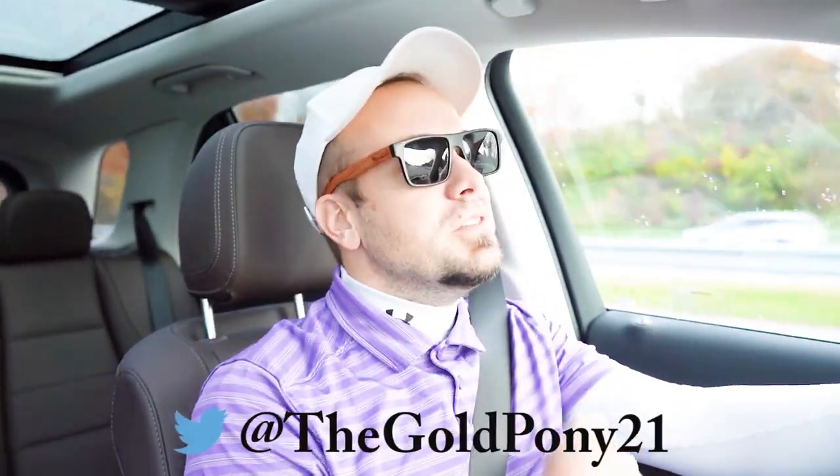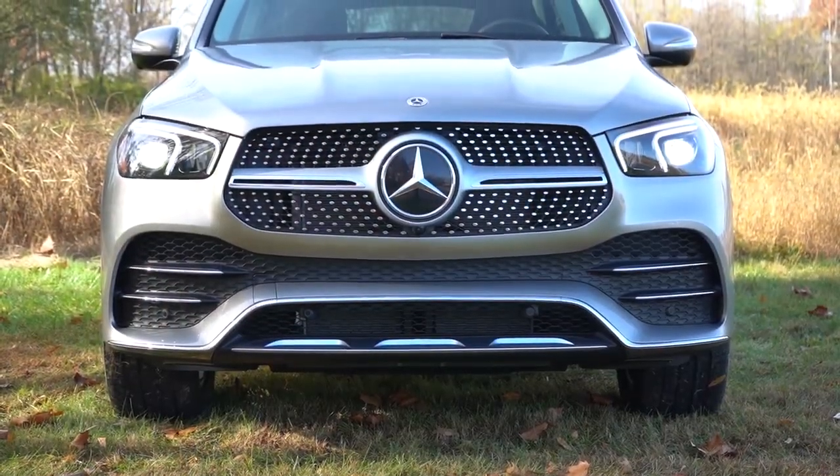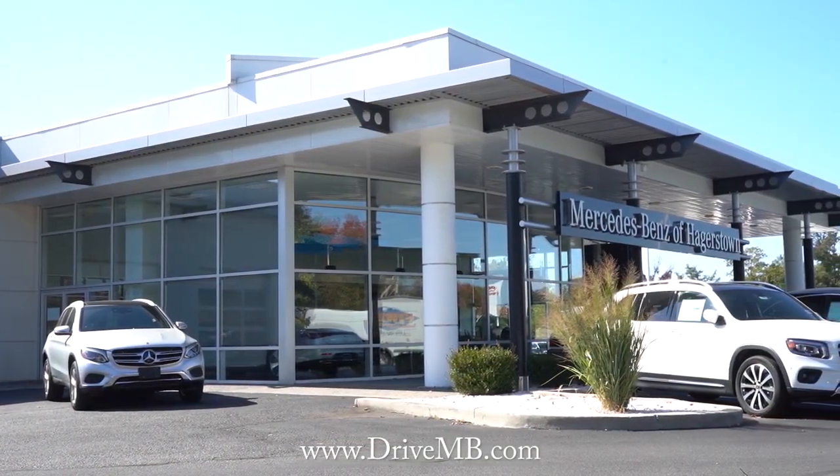What's up, you guys — welcome back to another one. If you're new to the channel, I am Gold Pony. I do new car, truck, and SUV reviews on YouTube, and today we are in the brand new 2023 Mercedes-Benz GLE 350, courtesy of Mercedes-Benz of Hagerstown in Hagerstown, Maryland. For more information on their inventory, please feel free to check out the link in the description box below.